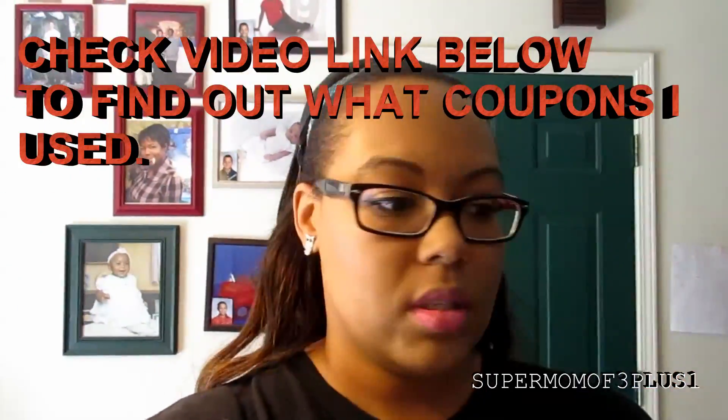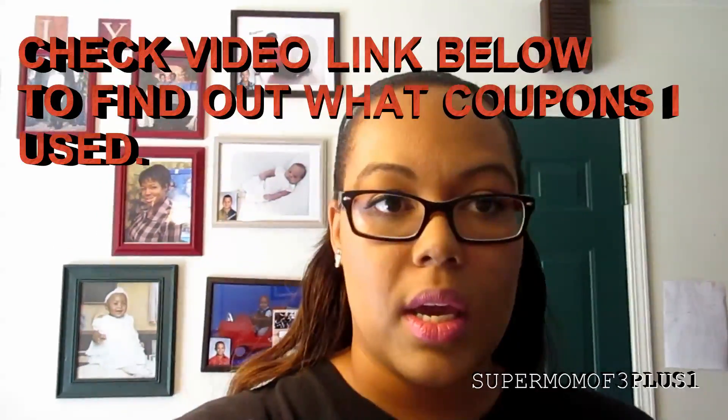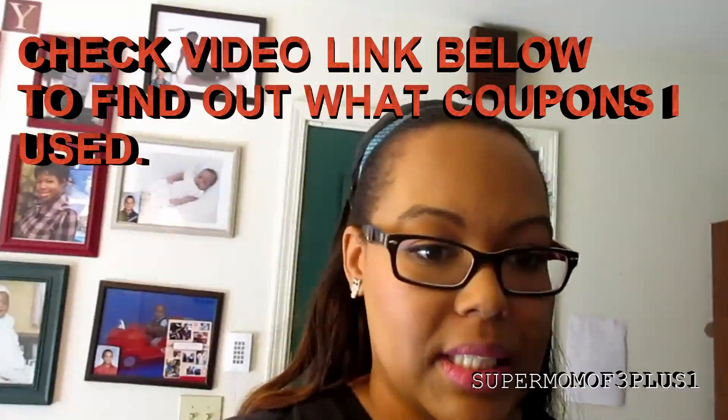Alright guys, welcome back to my channel. So I went to Meijer today. If you saw the video I put up this morning, it basically was telling you how I was going to grocery shop at Meijer. I will link that video below. It was kind of my prep video for doing a huge haul today.